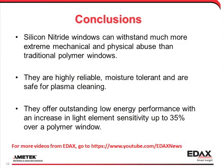The tests you have seen show that silicon nitride windows can withstand much more extreme mechanical and physical abuse than traditional polymer windows. They are highly reliable, moisture tolerant, and are safe for plasma cleaning. They also offer outstanding low energy performance with an increase in light element sensitivity up to 35%. So you should be sure to evaluate this game-changing detector technology when you are looking for your next materials characterization system.